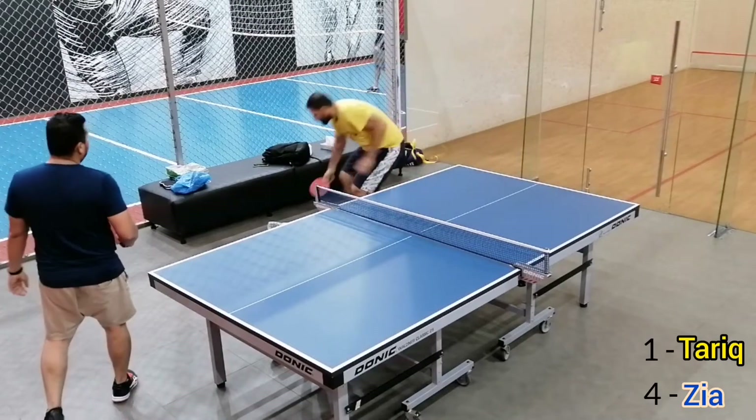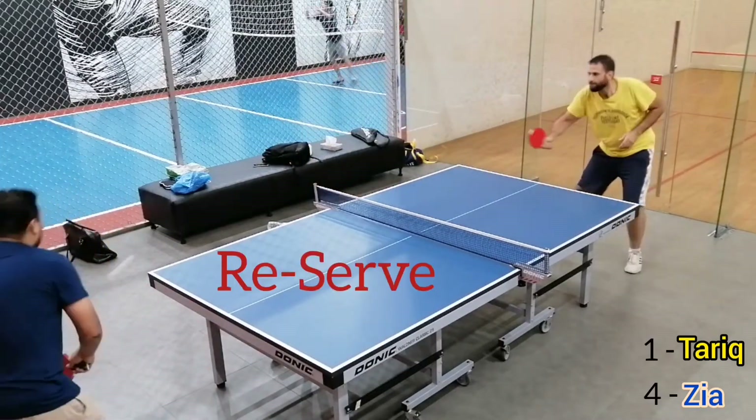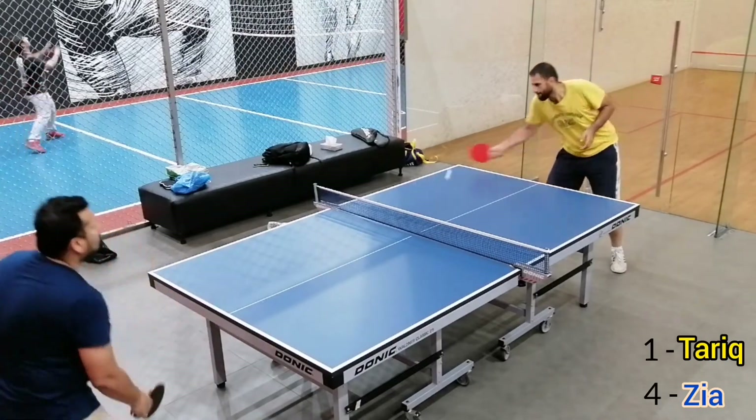Now let's go — each 4-1 and serve changes. Here the ball hits the net, that's why a reserve is mandatory.